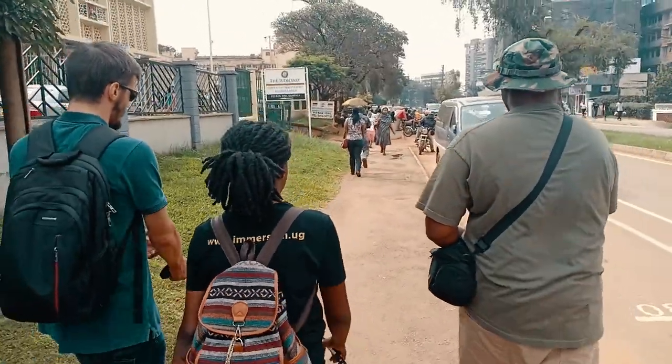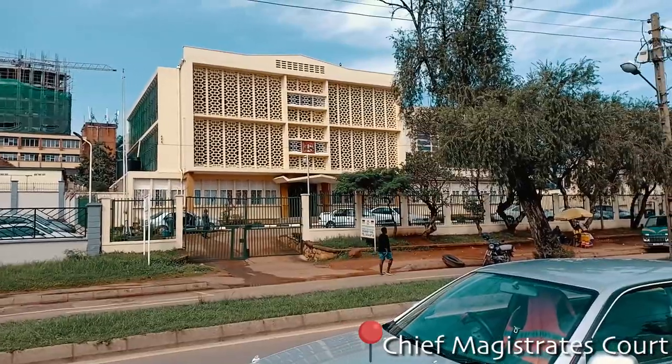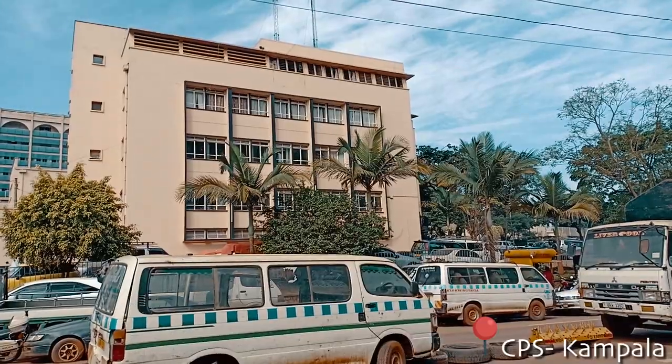The free walk starts from Buganda Road Artcrafts Market. Along Buganda Road you will be able to see the Chief Magistrate Courts and Kampala Central Police Station offices.